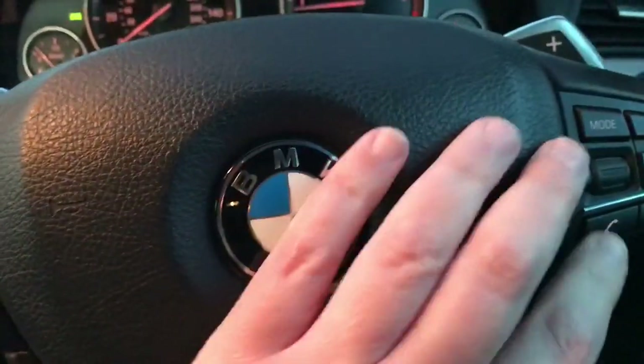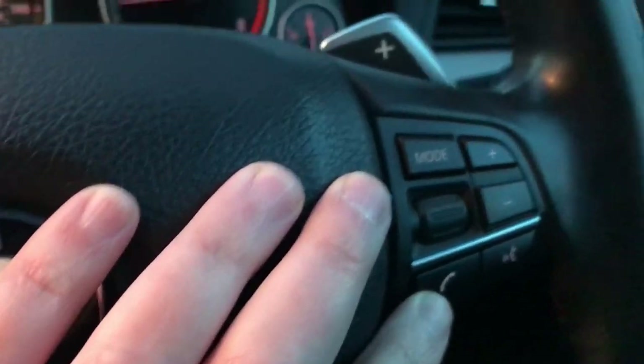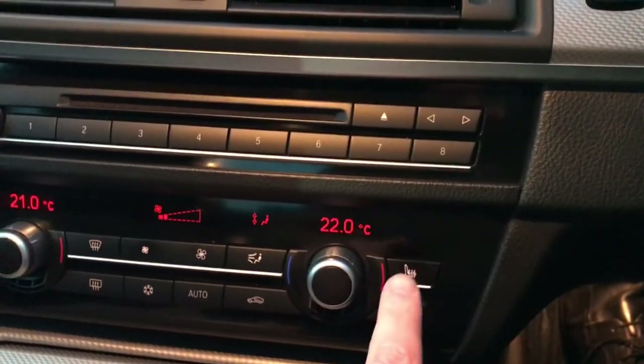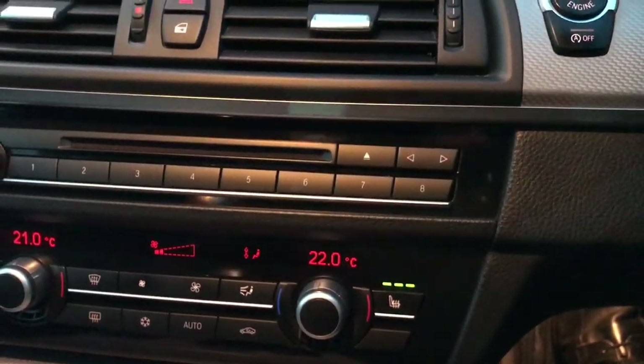Cruise control, BMW phone system, automatic lights, and heated front seats.